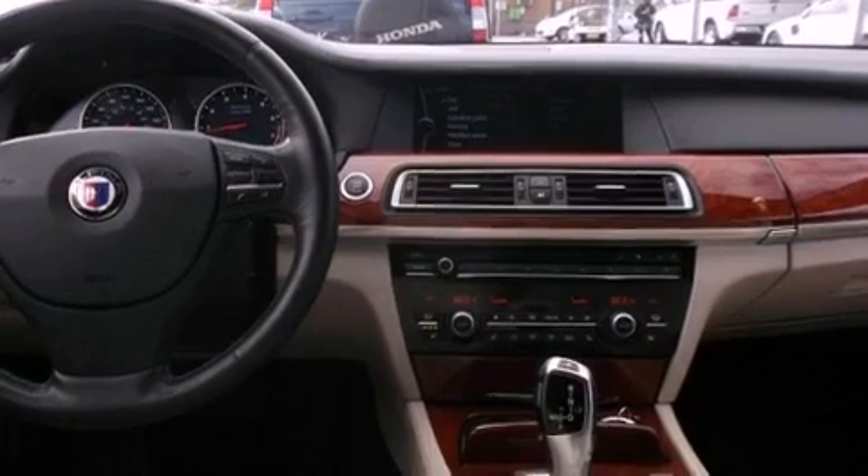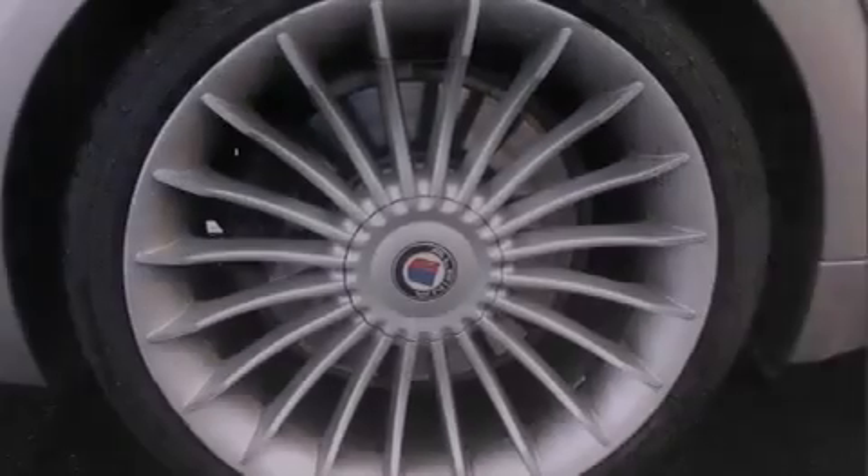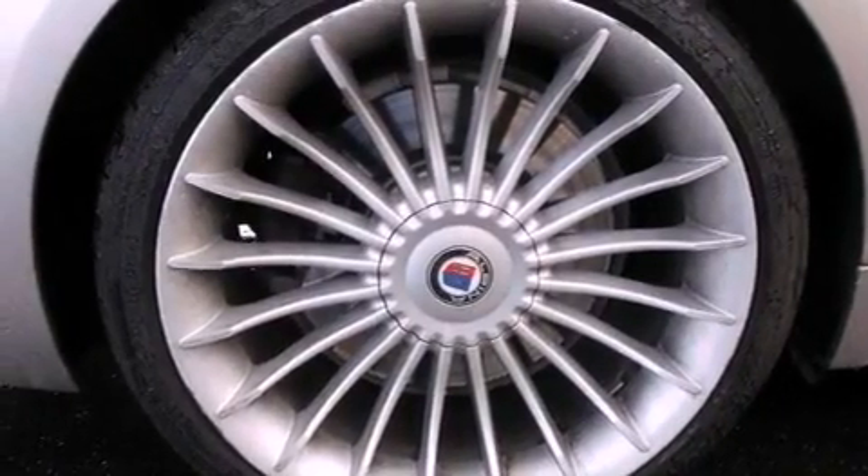Its top features and packages include the driver assistance package, an air suspension, a navigation system, BMW Assist, comfort access, a moonroof, heated seats, night vision, a low tire pressure indicator, and adaptive brake lights.